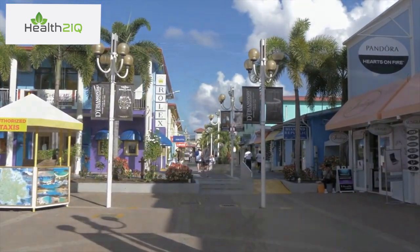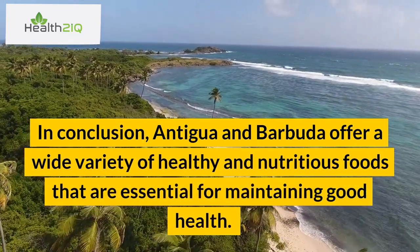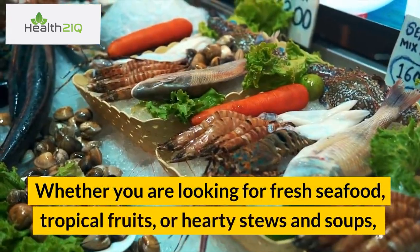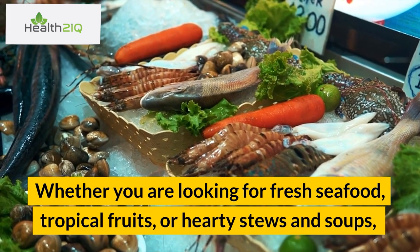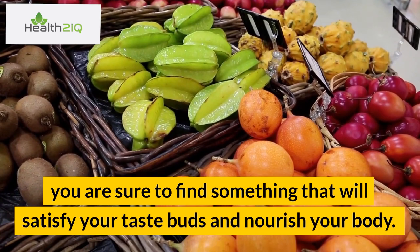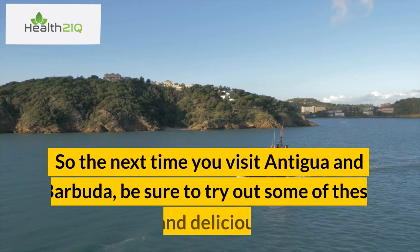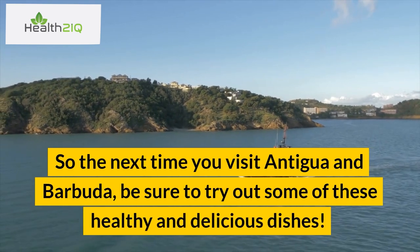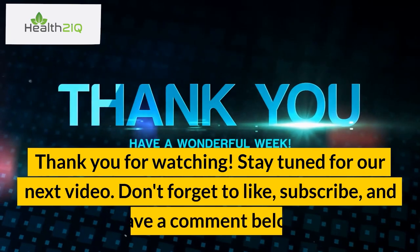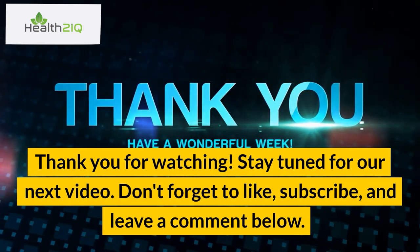In conclusion, Antigua and Barbuda offer a wide variety of healthy and nutritious foods that are essential for maintaining good health. Whether you are looking for fresh seafood, tropical fruits, or hearty stews and soups, you are sure to find something that will satisfy your taste buds and nourish your body. So the next time you visit Antigua and Barbuda, be sure to try out some of these healthy and delicious dishes. Thank you for watching. Stay tuned for our next video. Don't forget to like, subscribe, and leave a comment below.